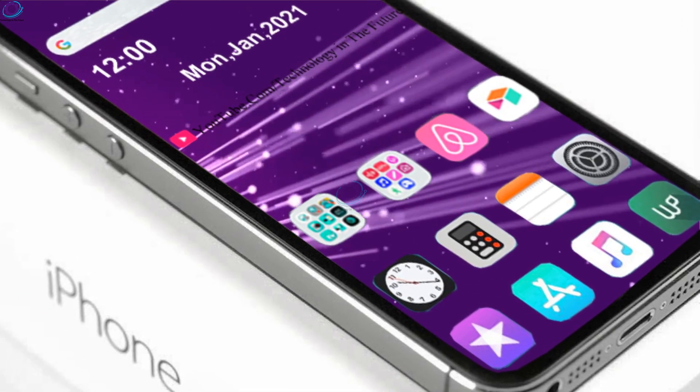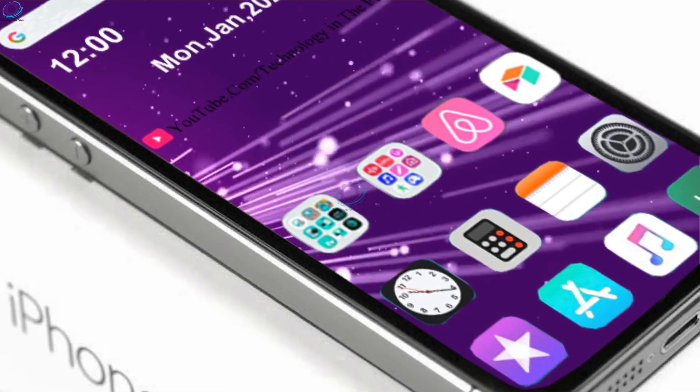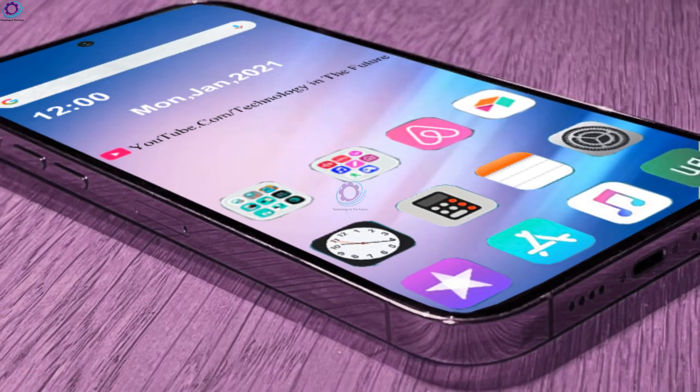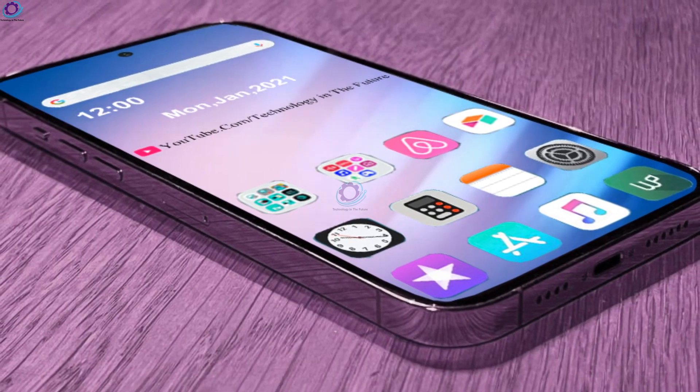Now the Cupertino-based tech giant is gearing up to launch the latest iteration of the model. This time Apple is expected to launch two devices in the iPhone SE lineup, which includes the standard iPhone SE as well as the iPhone SE Plus. The specifications of the Plus variant seem to have leaked online.